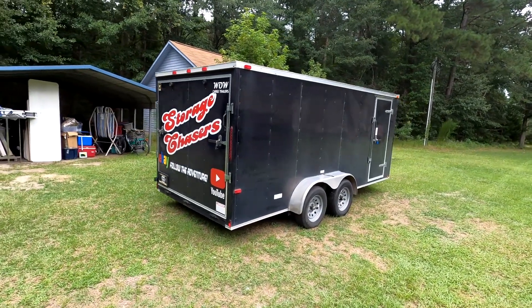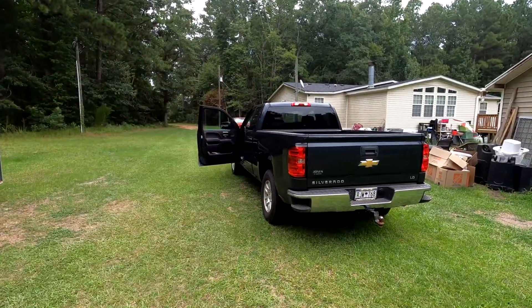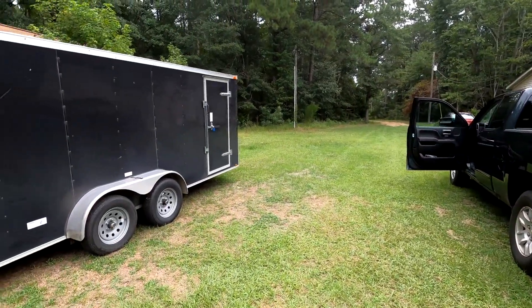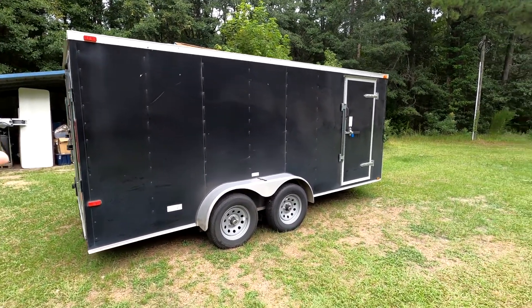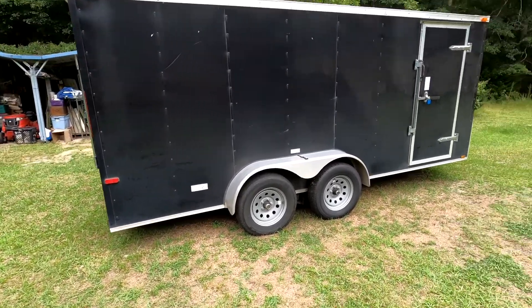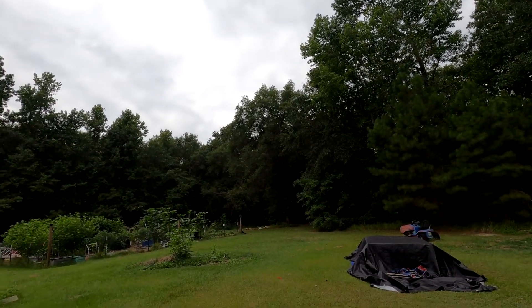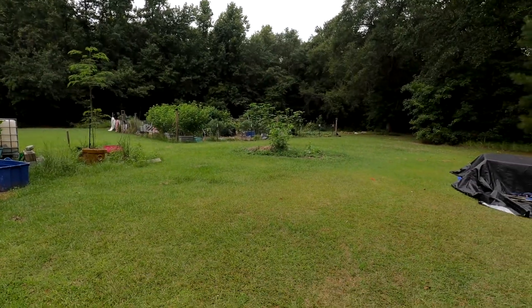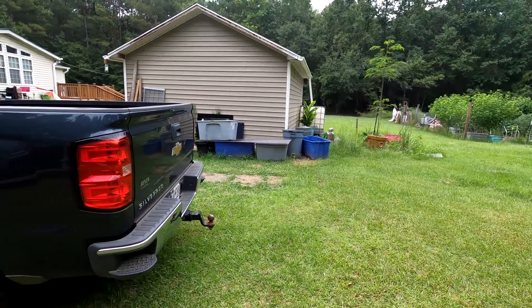Welcome back to the Storage Chasers channel. We are about to head out to pick up a unit we just won. We are only going to take the truck again because it is a small unit — it actually only has about 4 or 5 items in it. It is overcast so we are a little worried it may rain on us. Luckily this particular unit is close to home — it is in Sumter, only about 25 minutes away, and we are going to try and get down there and pick it up before they close for the evening.